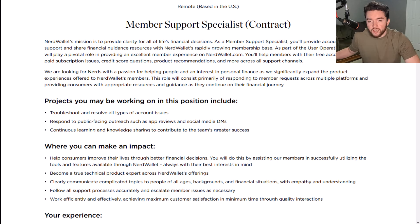You will provide account and technical support and share financial guidance resources with NerdWallet's rapidly growing membership base. As part of the user operations team, you will play a pivotal role in providing an excellent member experience. You'll help members with their free account as well as paid subscription issues, credit score questions, product recommendations, and more across all support channels.